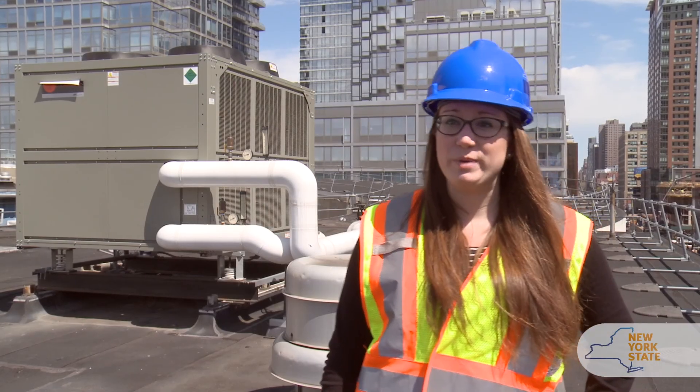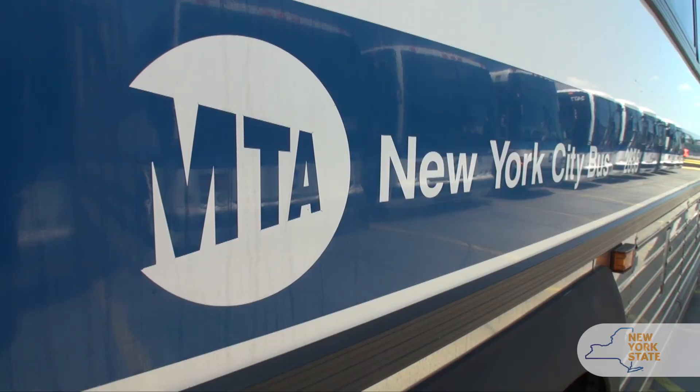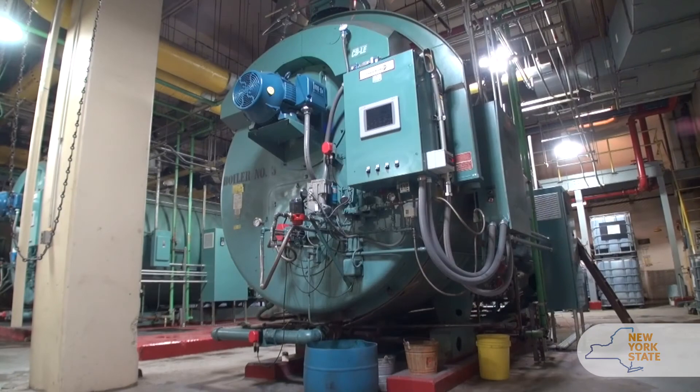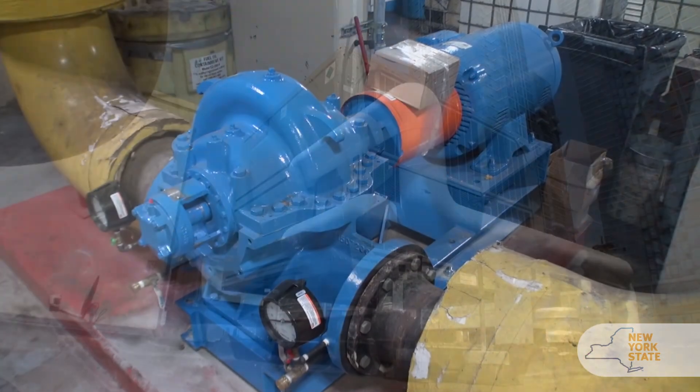We're here at the Michael J. Quill Bus Depot in Manhattan, where we're just wrapping up some energy efficiency upgrades throughout the depot. The upgrades we've completed here are saving them about $1.3 million annually, and that equates to about 4,400 tons of carbon dioxide, which is roughly equivalent to removing 2,700 cars from the road.